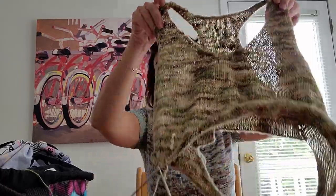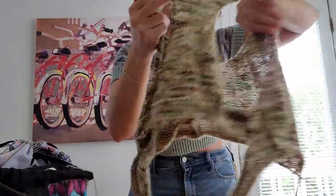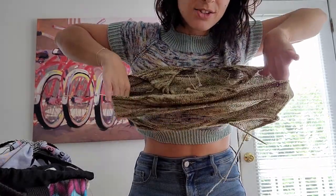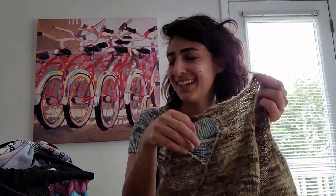I'm pretty sure this is going to be called the Tan Line Tank. It's a design I'm working on — it is a racerback tank and the back has a really cool cutout, so when you put it on it has like a peekaboo back.